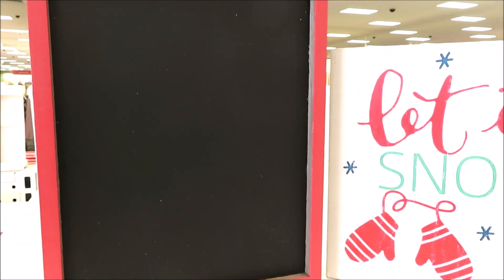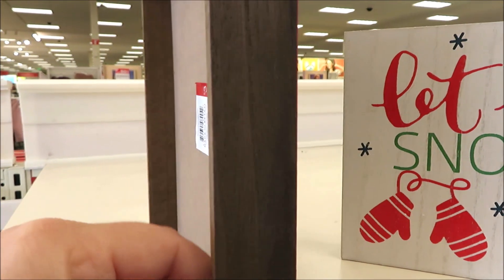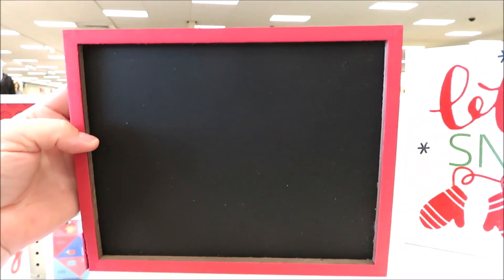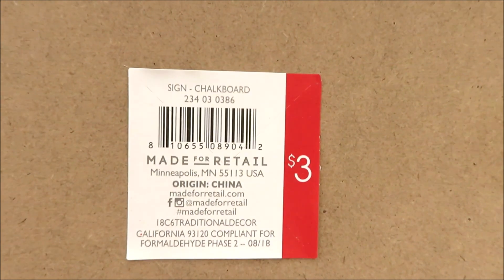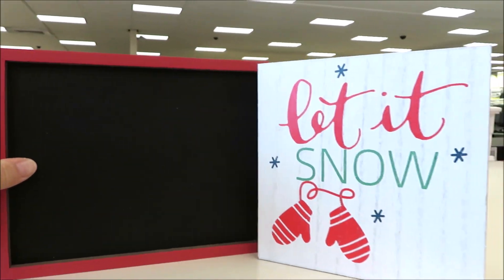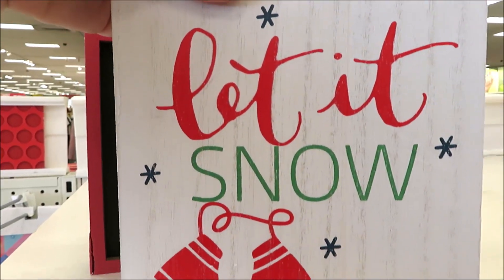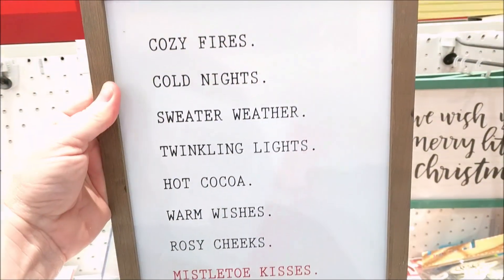And a couple more signs. First off, this standing version of a chalkboard — it could go either way, horizontally or vertically. It's got the wood and red trim for $3. And Let It Snow in the wood whitewash background — super cute. Reminds me of the little ornaments I showed you guys in one of the first videos.